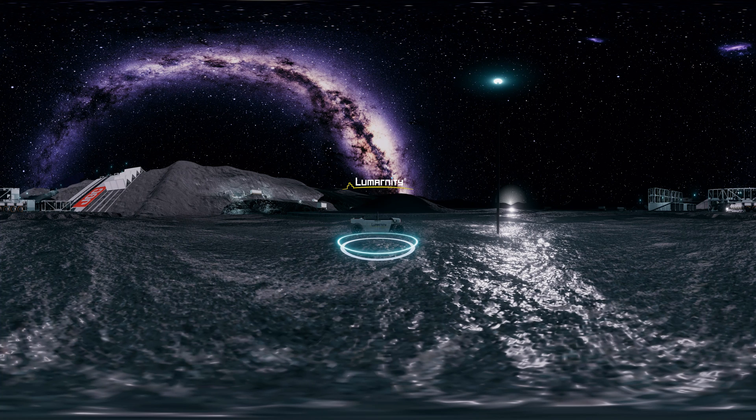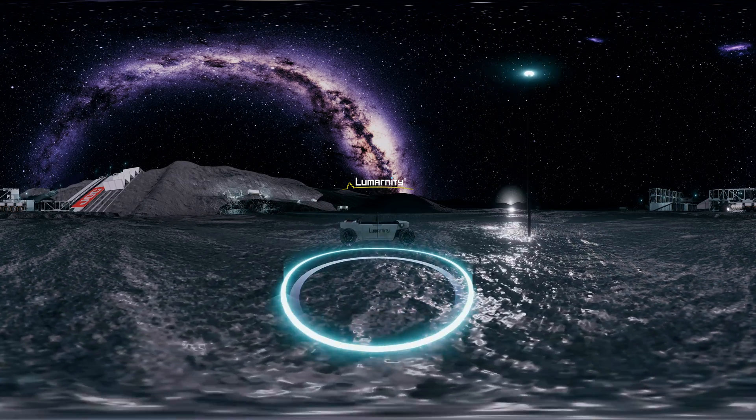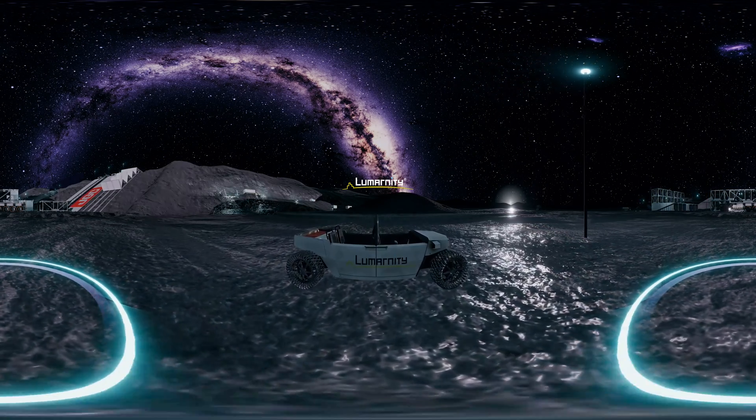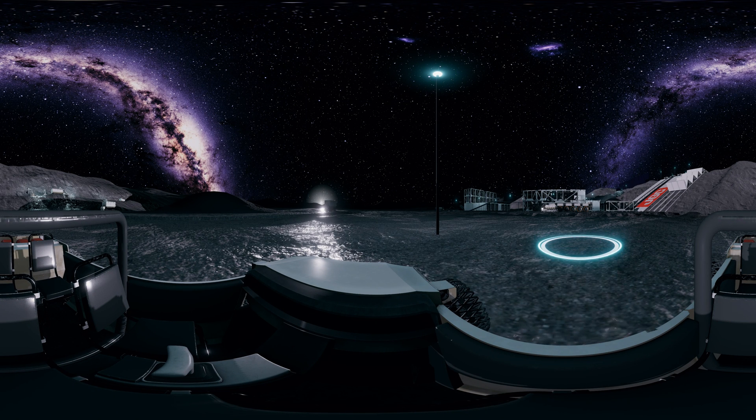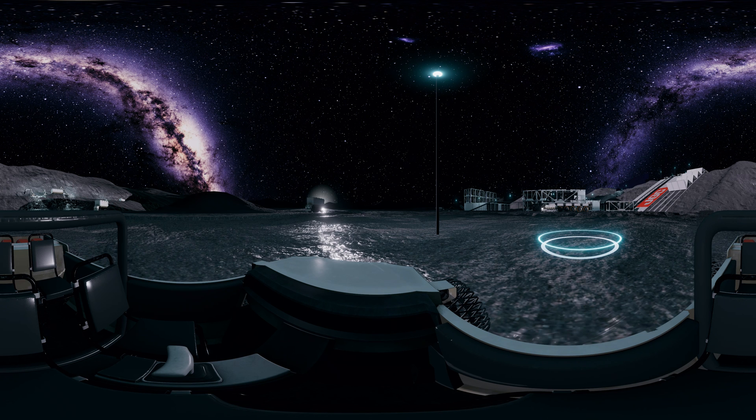Welcome to the Lunar Smart Community. Let's take a ride through the energy-producing lunar plant. Watch your step. This lunar rover will drive automatically. Please take your time to view the lunar landscape and lunar plant.